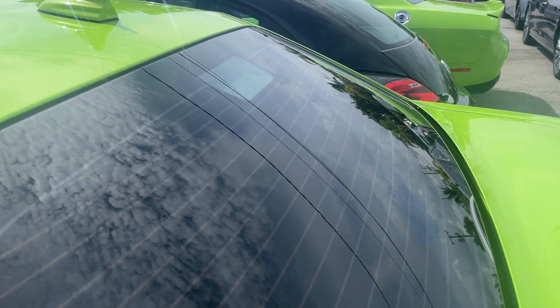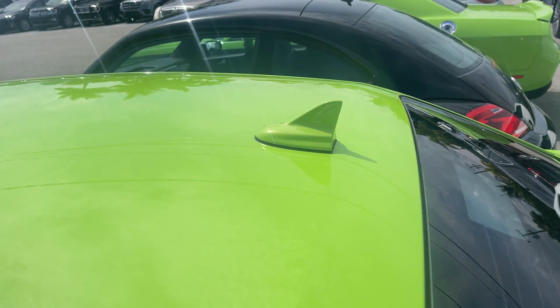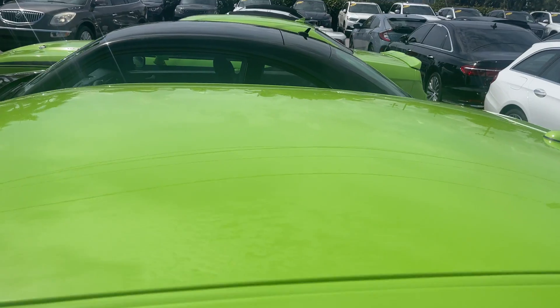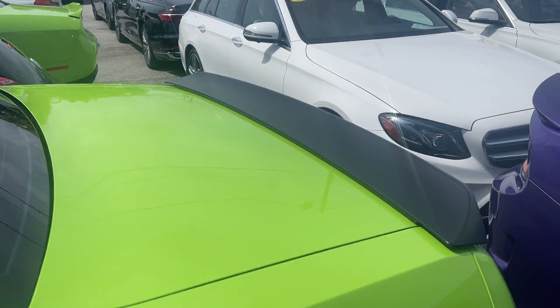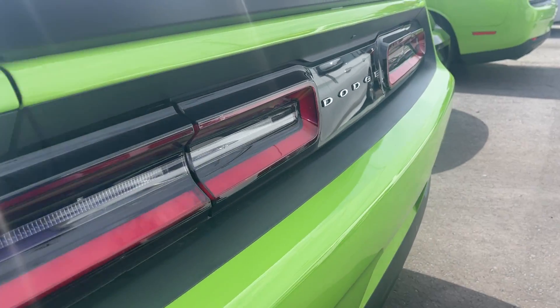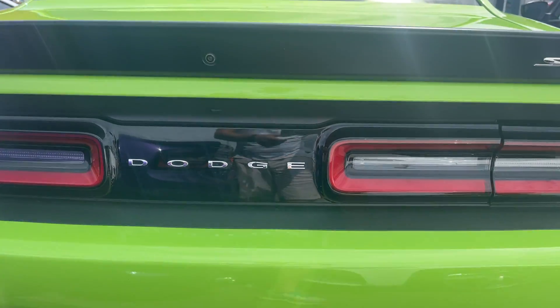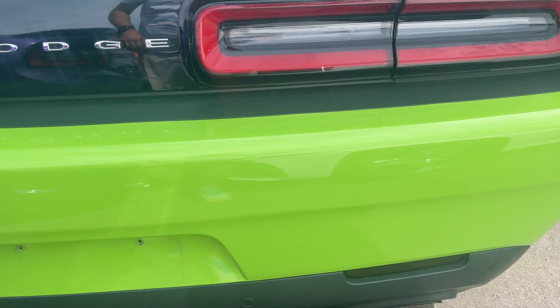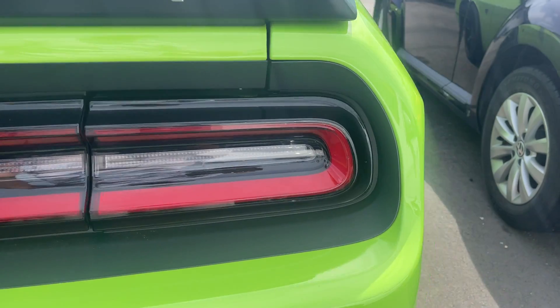Windows are tinted — the tint is not bubbling, it's in great condition. There's no dents that I can see on the top of the car. Spoiler looks good. Looking at the rear bumper — taillights are in good shape. I don't see any major body damage, no scratches or nicks on the rear bumper.